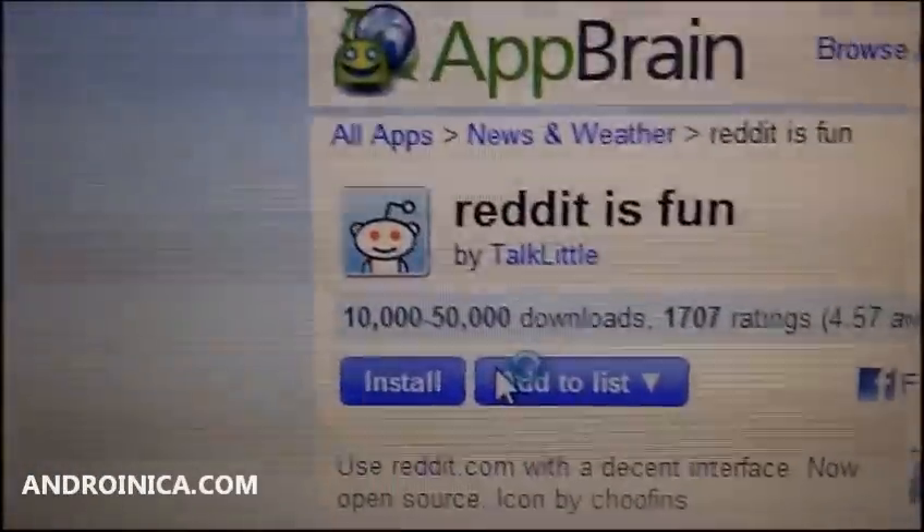At atbrain.com, I'm minding my business, browsing the site. I see something I want to install, so I say, let me get Reddit. I click on it, I'm reading it — blah, blah, blah — and I'm going to install this application. I click install really quick, and then it tells me the permissions.